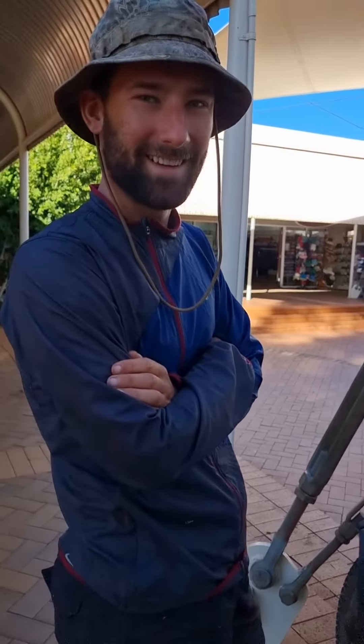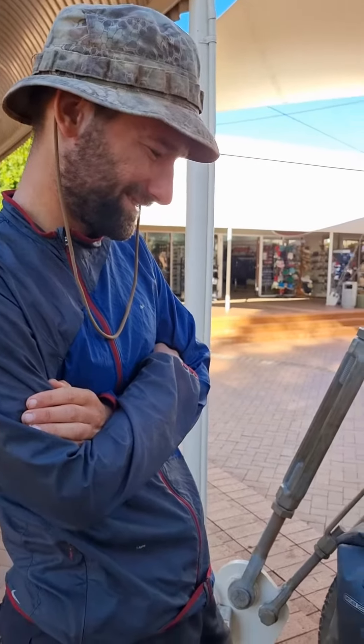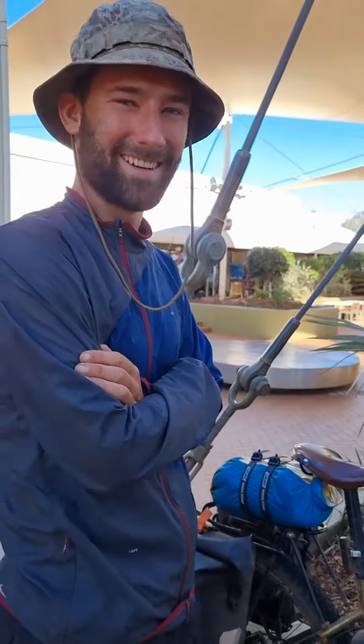Alright, there you go guys. There's someone amazing travelling around Australia — and perhaps all of you as well need to come out and explore Australia too. Thanks for your time.